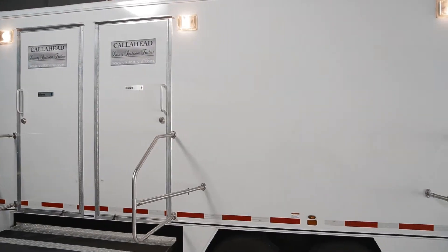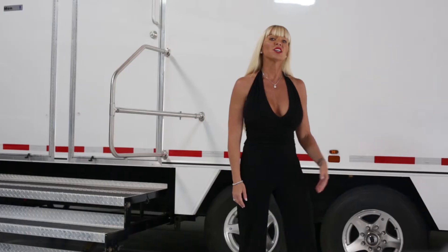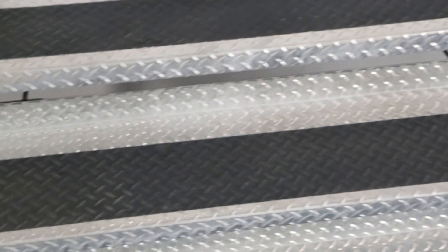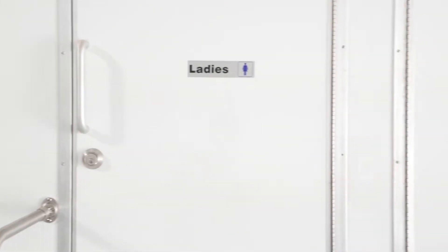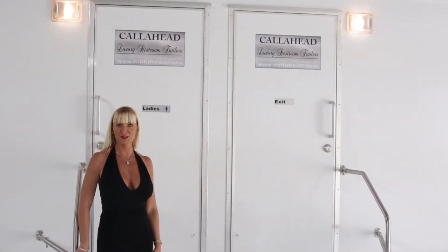The Manhattan has a bright white exterior with outdoor lighting that will look great in any location. You'll enter the restroom utilizing the wide floating staircase with slip-proof surface and stainless steel hand railing. You'll notice on the entry doors, Call Ahead's signature signage telling your guests you've rented the best portable restrooms.